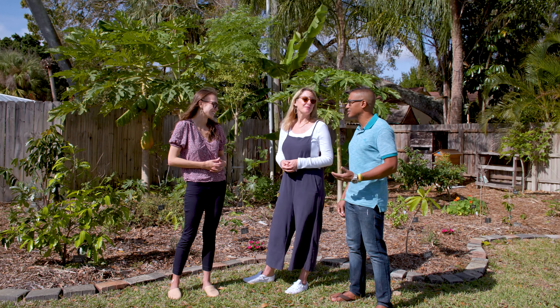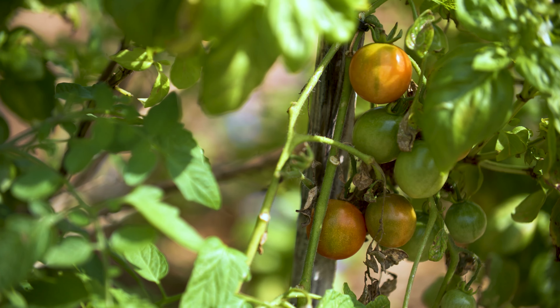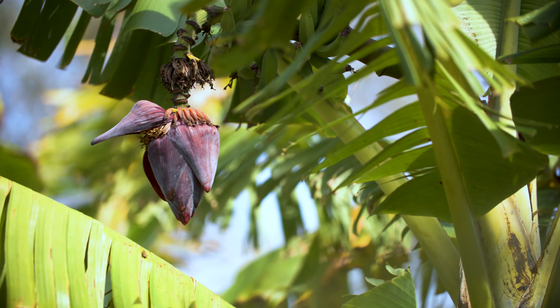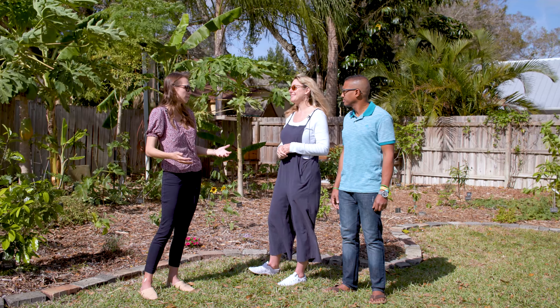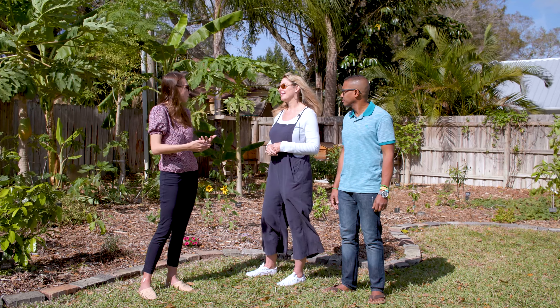Once you find out how much better food can taste when you grow it yourself, it's kind of hard to go to the store and buy a banana or buy something that you can grow yourself — and that's going to taste better.